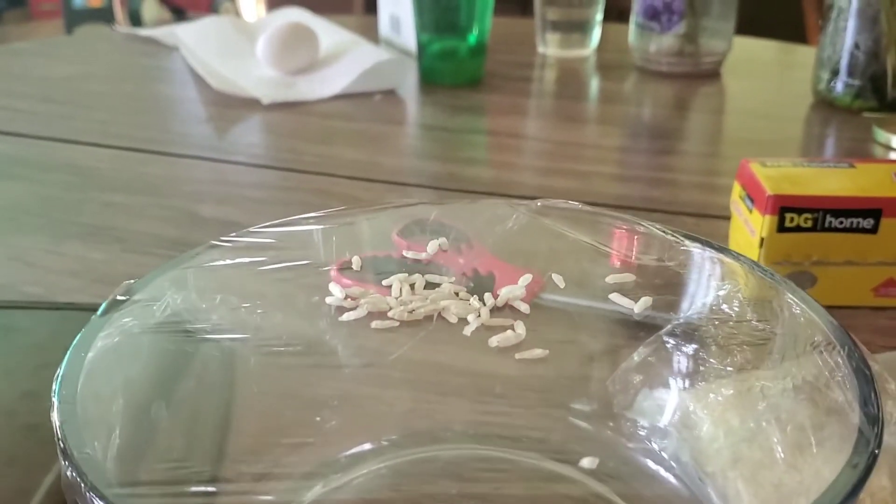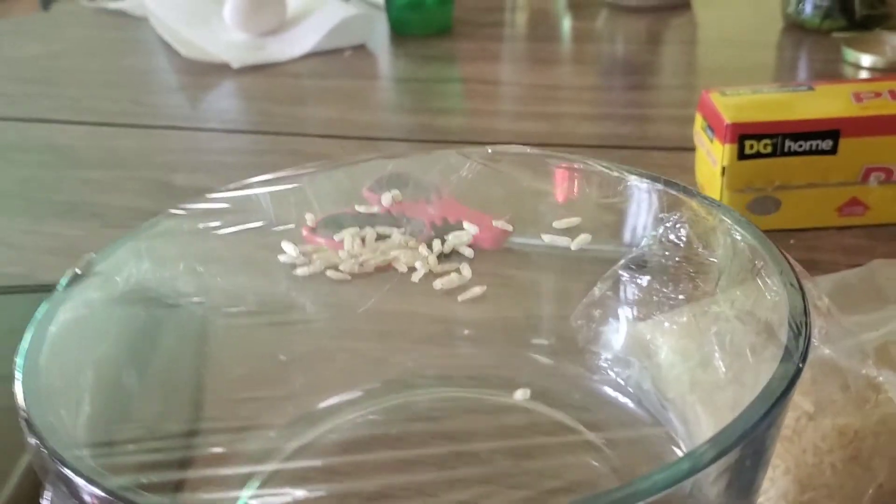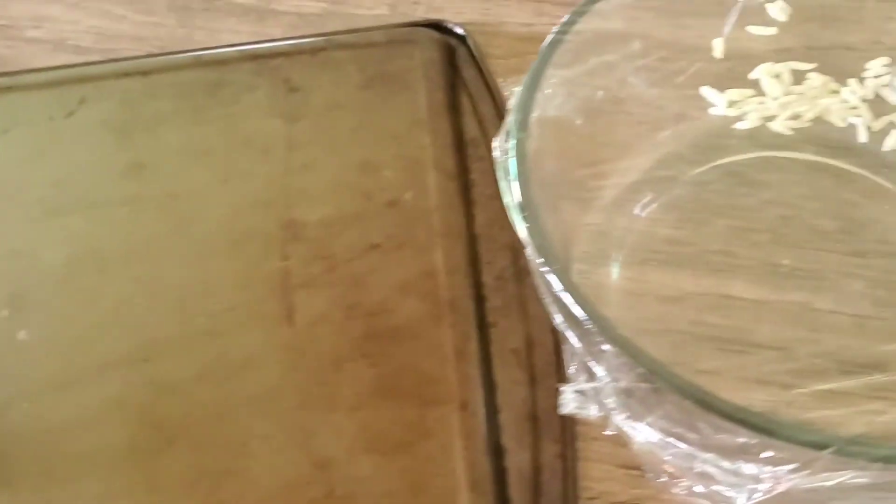Did you see the rice move, friends? The pan is not even touching this bowl! When Kyler hits the spoon on the pan, it makes a sound, causing the vibration to travel through the air and make the rice move. How awesome — science is so cool! I hope you guys have a fantastic Friday. See you all on Tuesday, bye bye!